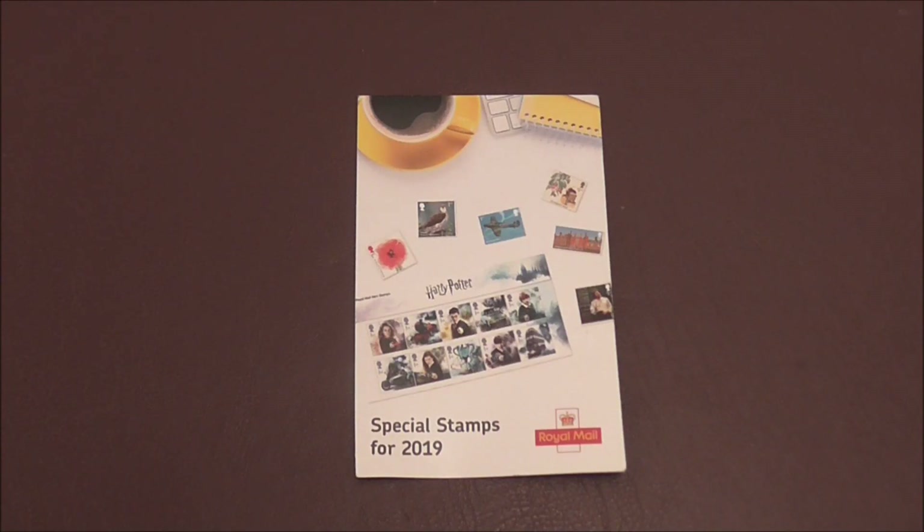Every month over here in the UK, the Royal Mail issues special stamps or presentation packs. You can go to your local post office and ask for one of these — a special stamps booklet that will tell you at a glance the release dates and the type of stamps that are on offer on those particular dates. Let me show you what I mean.